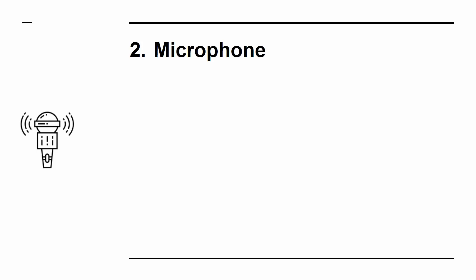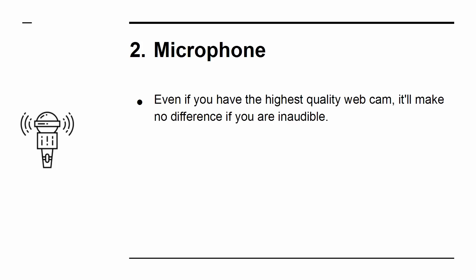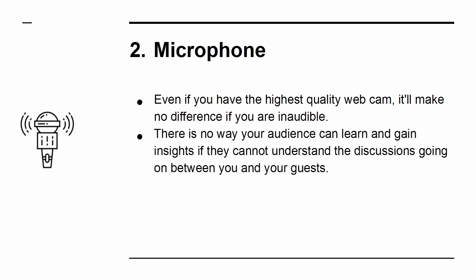Microphone. Even if you have the highest quality webcam, it'll make no difference if you're inaudible. There's no way your audience can learn and gain insights if they cannot understand the discussions going on between you and your guests.